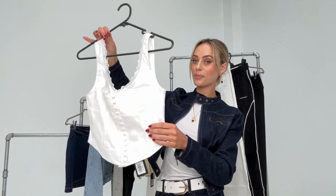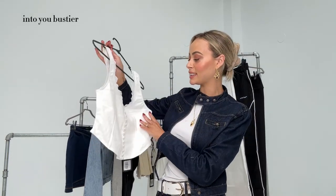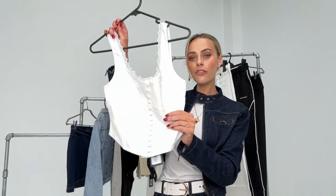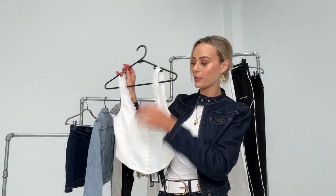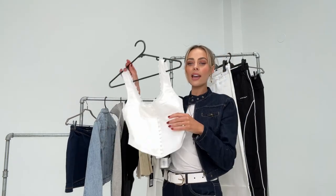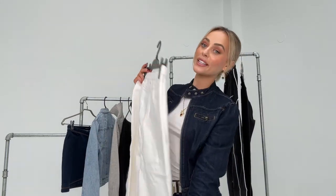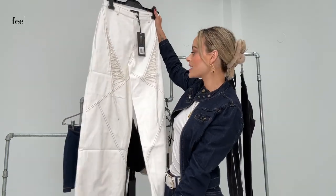This is the Into You Bustier. I know I don't need another white bustier, but I really loved the trimming on it and the fabric — it's a really nice fabric. I don't have any corsets in this fabric and I wear stuff like this all the time, so you can't have too many, right?